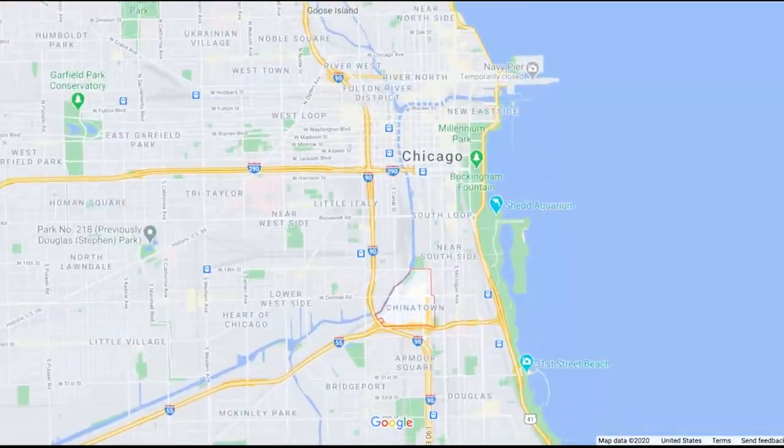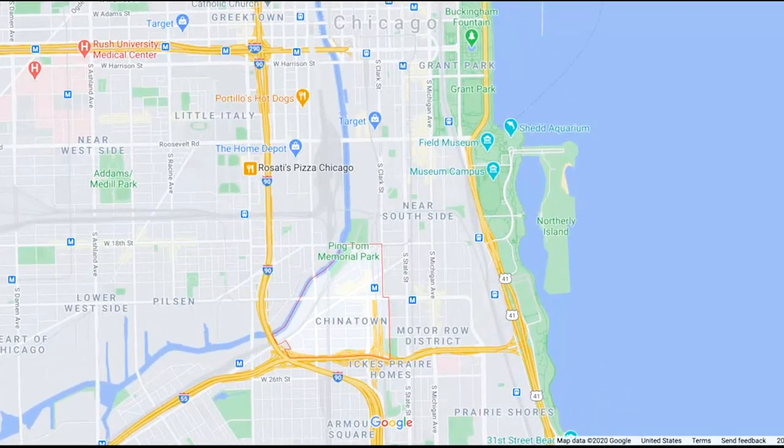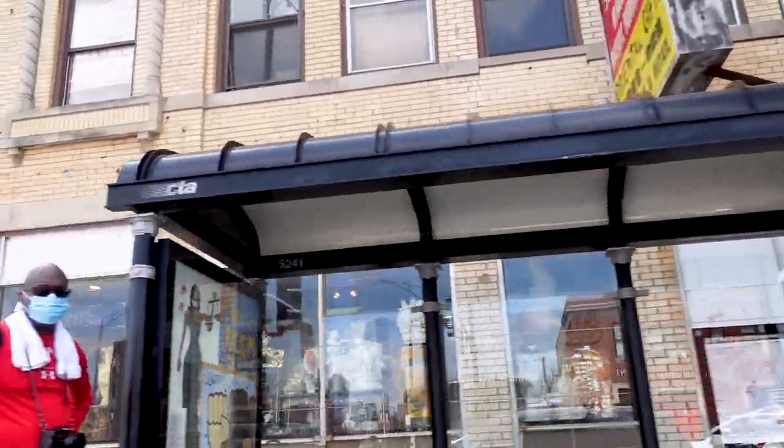Less than two miles from the loop and cozied up right next to Pilsen is where you'll find Chicago's Chinatown neighborhood. And our Chinatown is one of the oldest and the largest in the United States. After fleeing racial tensions in California, many Chinese residents moved to the Midwest and settled in Chicago's South Loop. But in the 1900s, as rents began to increase, Chinese residents moved to Chinatown as it stands today and established it in 1915.